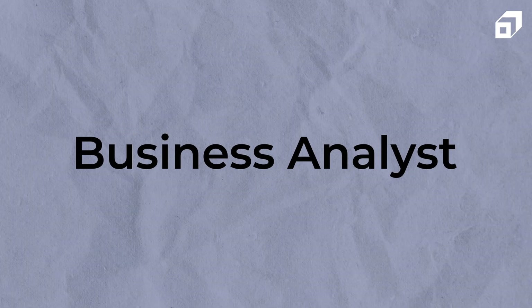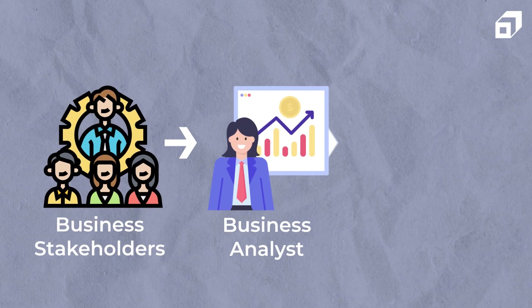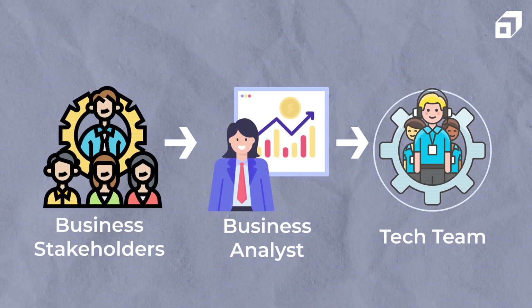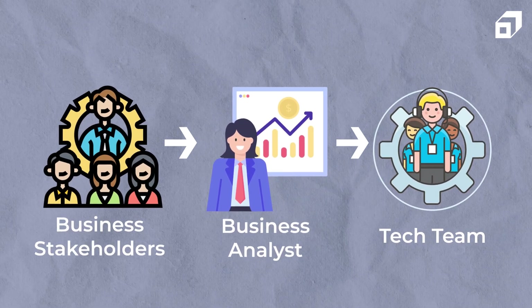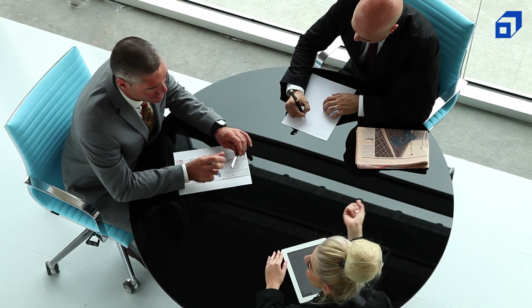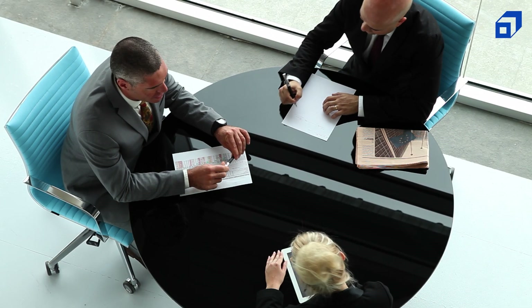At number two, we have the business analyst role. These professionals act as intermediaries between business stakeholders and the IT team. They are responsible for understanding business needs and translating them into functional requirements for the software development or technical teams. Business analysts gather, document, and analyze business requirements, working closely with stakeholders to understand their objectives, challenges, and opportunities to identify areas of improvement in business processes.